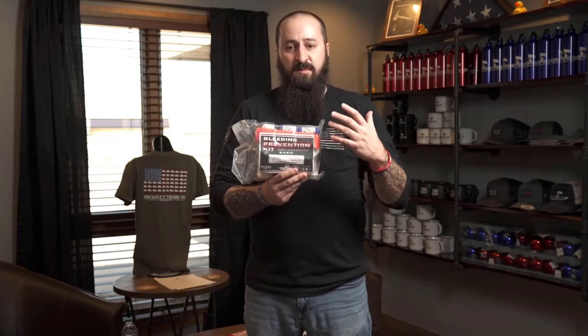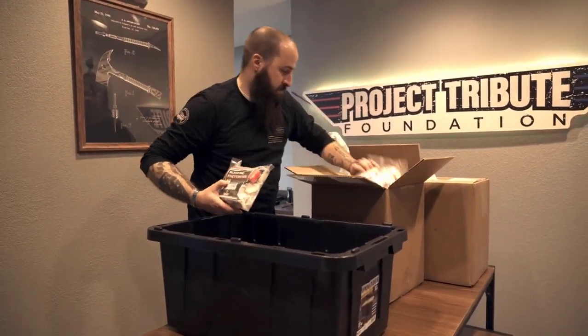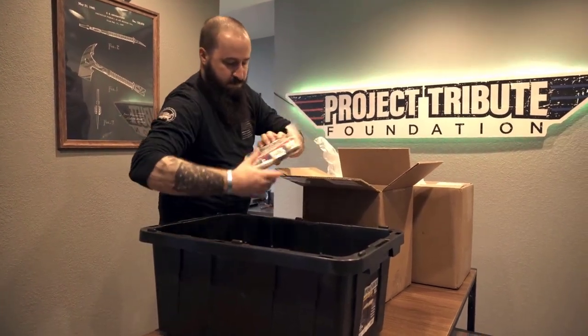We take the shirt sales and donations and funnel them into anything that can save a life. We have 835 of these kits currently requested from agencies, so it's a needed item that's so simple. That's where we're needing donations and shirt sales to be able to fund more of these items.